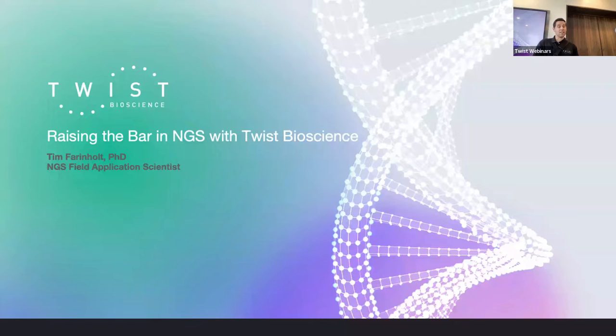My name is Tim Farinold. I'm a field application scientist at Twist Bioscience, and I'm going to run through a little bit about how Twist may be able to help you achieve your goals with next-generation sequencing.